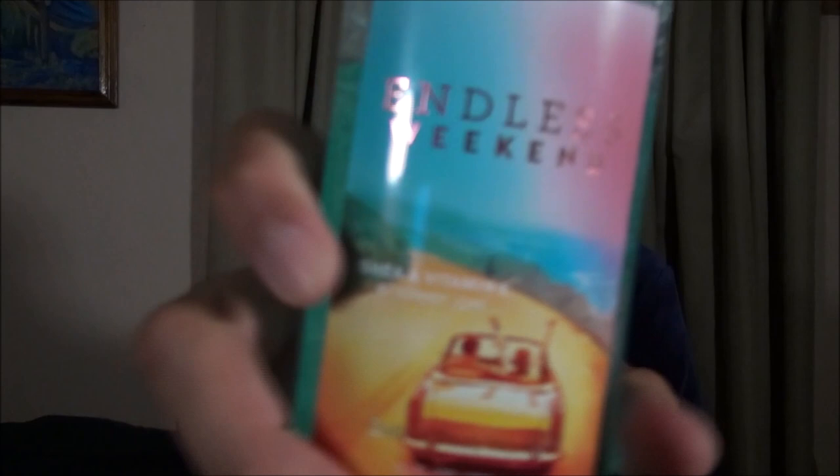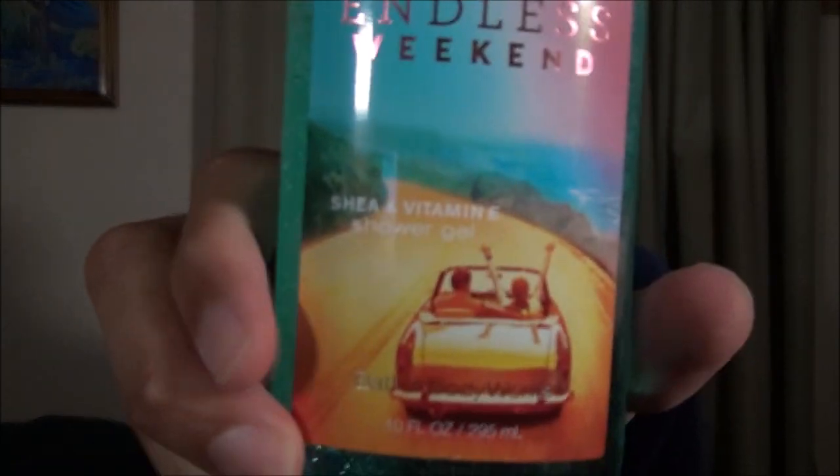I've got another body wash from Bath & Body Works, and it seems like I have an endless supply. I went a little too crazy the last time I was in their store and they had a massive sale. I got this one half off — it is Endless Weekend. Full price would be $12.50, half off $6.25.